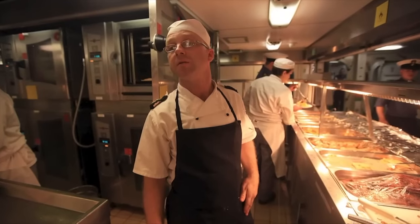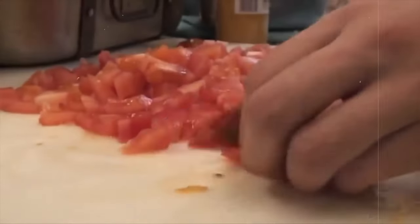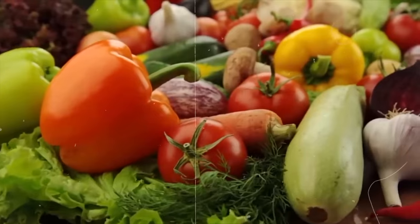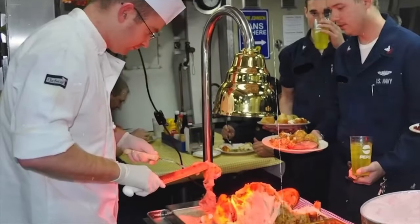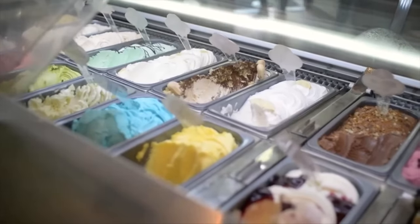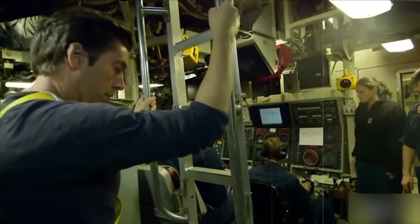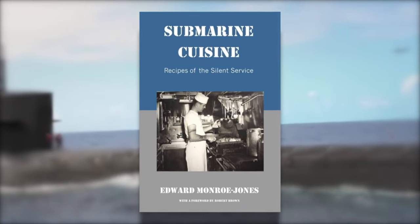As we go deeper into the galley, we witness the pressure these chefs endure. With the constant need to prepare meals, clean up, adhere to a tight schedule, and stay under a monthly food budget, the life of a submarine cook is anything but ordinary. Maintaining a clean dining space is crucial, considering submarines are designed to operate silently. We'll take a peek into the training sessions that happen while meals are not being served, giving you a glimpse into the meticulous world of submarine cuisine.